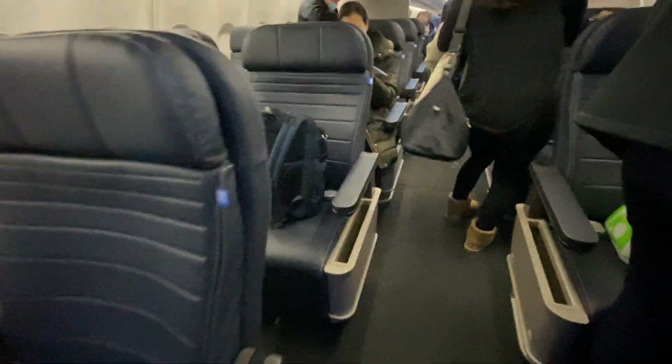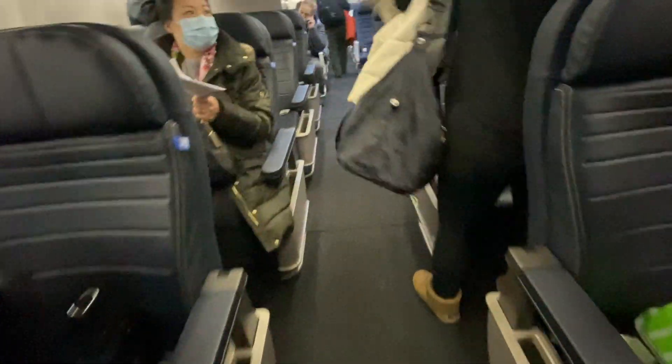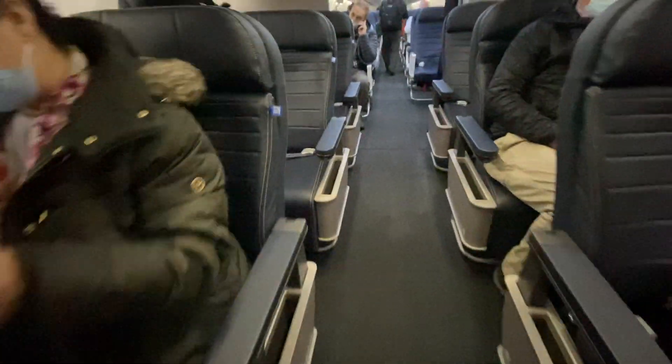Boarding was conducted from the back of the plane to the front as a health precaution. This didn't apply to first-class passengers though, who could get on whenever they wanted to.